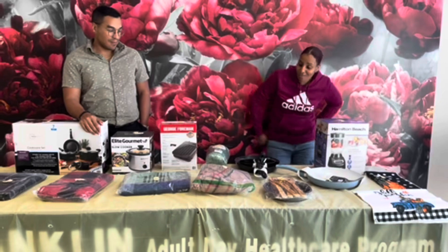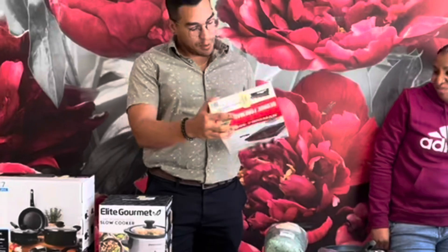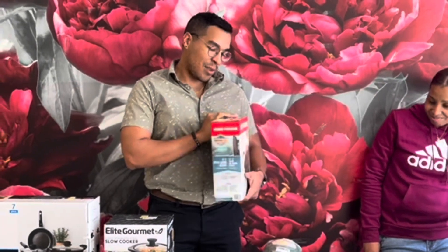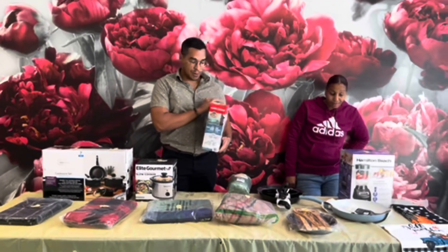The next item we have is a George Foreman grill for our lucky winner. I'm not sure who it is but you guys will find out soon enough. Maybe you'll make yourself some nice burgers as shown on your image. The number for this is 376022.